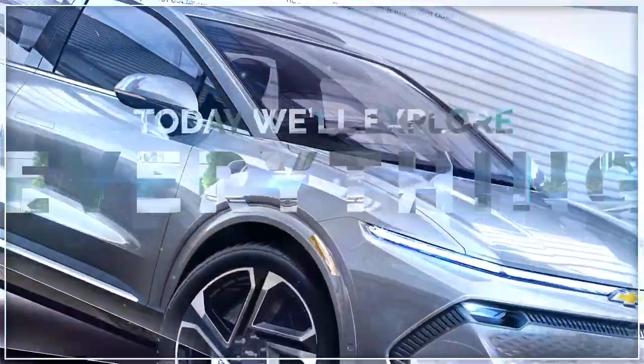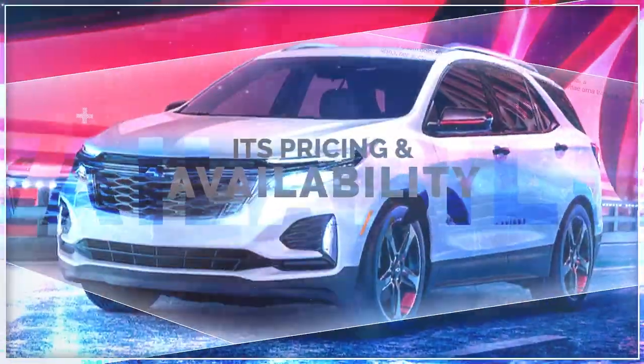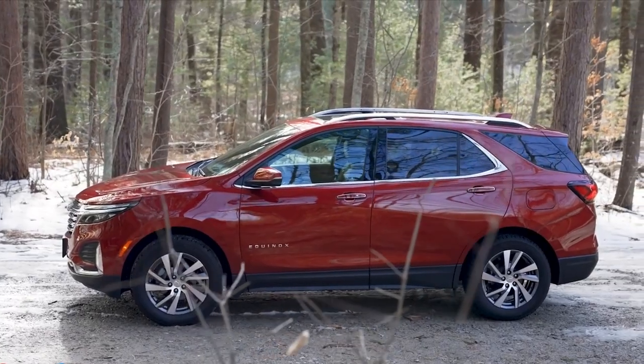Today we'll explore everything we know about the 2024 Chevrolet Equinox, from its design and performance to its pricing and availability. The 2024 Equinox has a refreshed design that gives it a more sophisticated look.